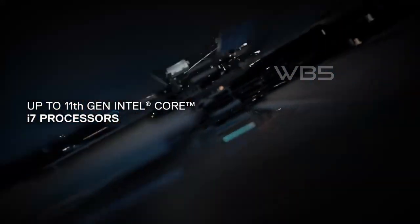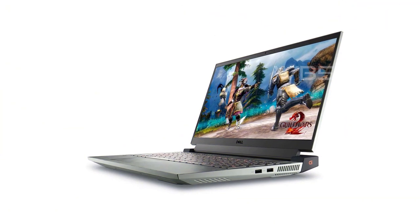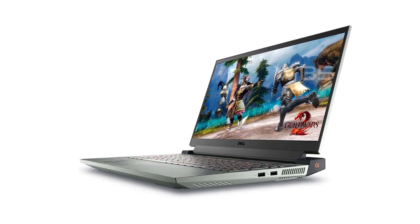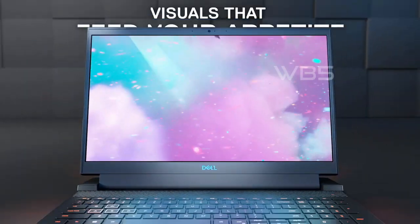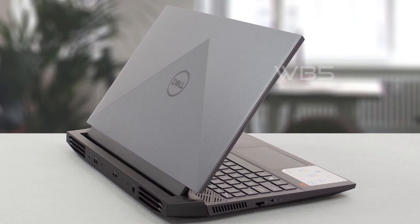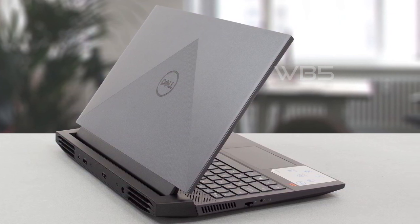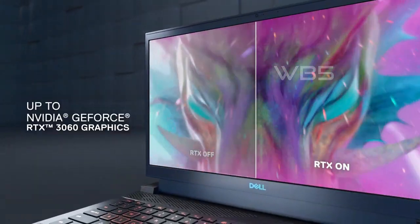The CPU model is Core i7 family, ensuring the best performance while using the laptop. The RAM is 16GB, allowing you to run multiple applications at once without any lag. The operating system is Windows 11 Home. Overall, the Dell G15 5520 is a great laptop for gamers who want high-quality graphics and smooth gameplay, with all the features needed for an uninterrupted gaming experience.